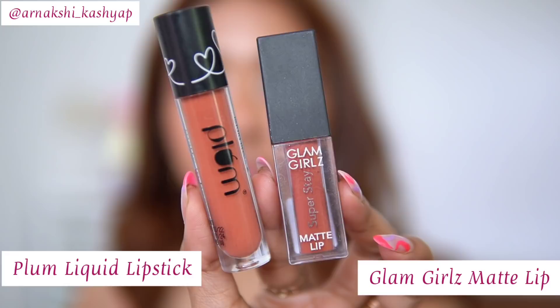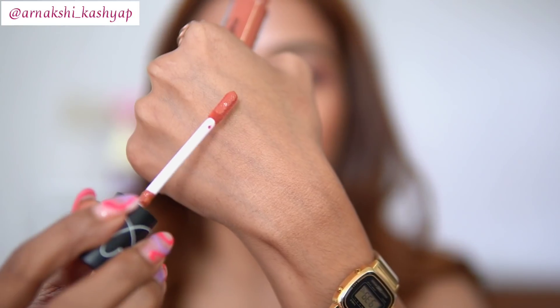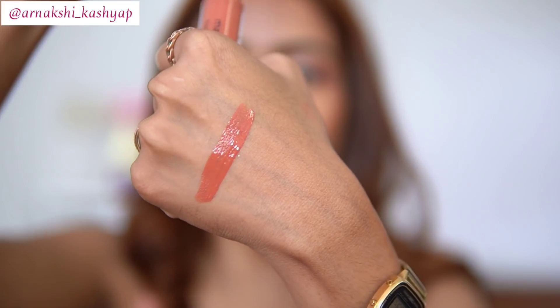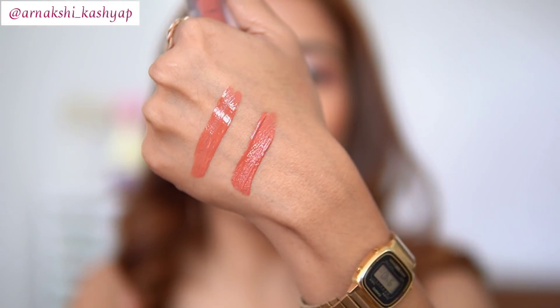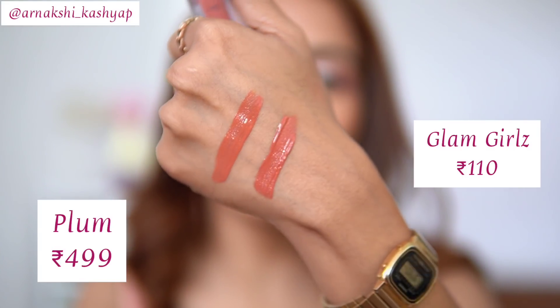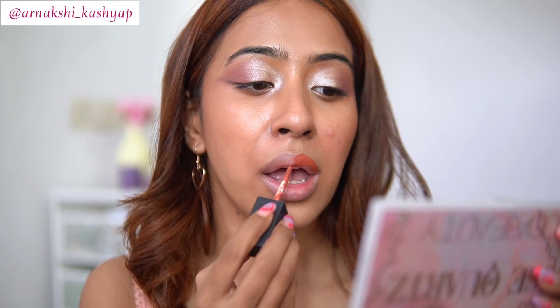For the first dupe, we have the Plum liquid lipstick — as you can see, this is a peachy toned lipstick. The next one similar to it is the Glam Girls one. The Glam Girls only retails for 105 rupees, so there is quite a bit of a price difference. Look at the shade — it's exactly similar, both are peachy toned nude lipsticks.